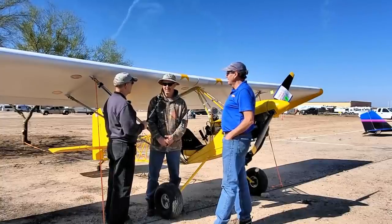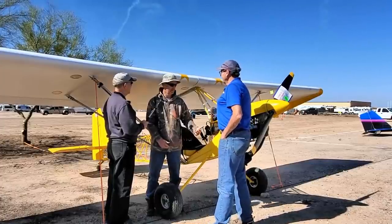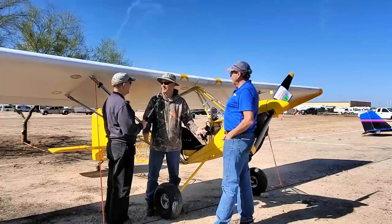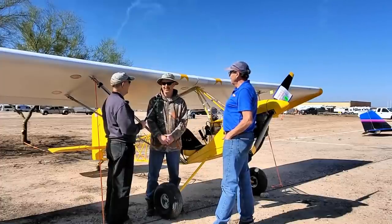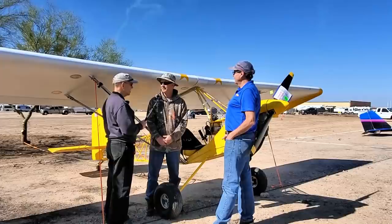What motivated you to make the trip, Mike? Well, I just got my pilot's license. I have about 100 hours of flying in. We just put this thing together, put a new motor on it, and I thought let's go fly it somewhere. I saw the Copper State event and thought I'd come out here and see what it's all about.